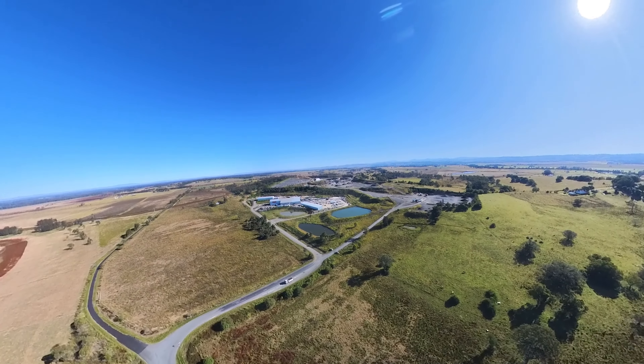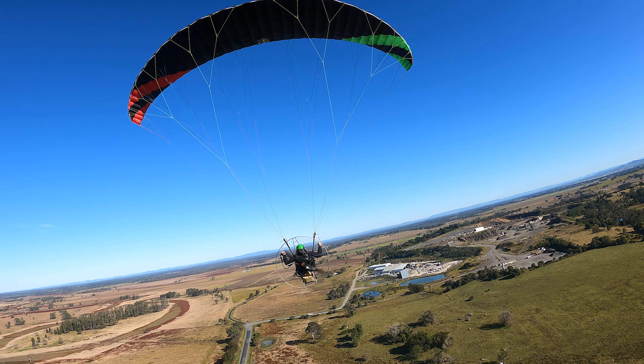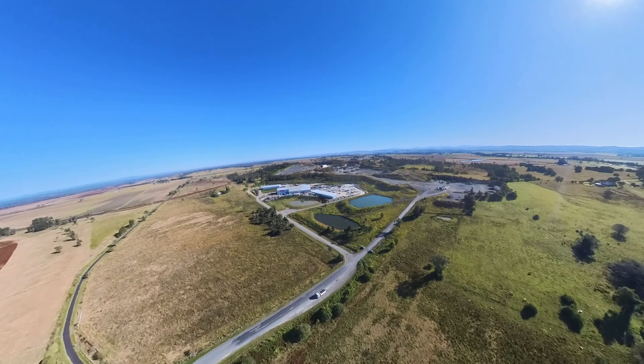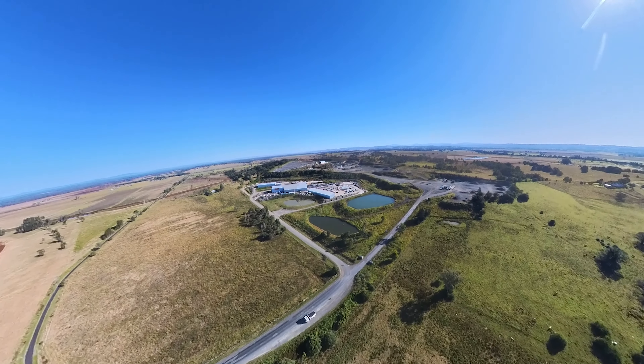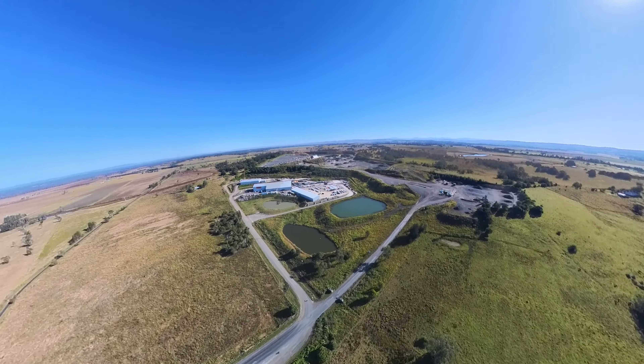This place here seems to catch my eye all the time and I seem to be drawn to it. Every time I fly I want to fly past here. I'm just amazed by how much humans can do en masse — this is a huge site.